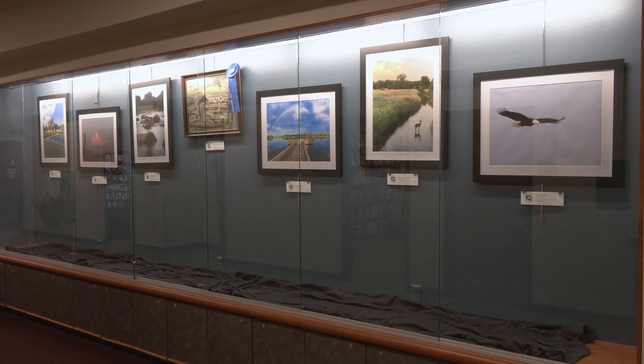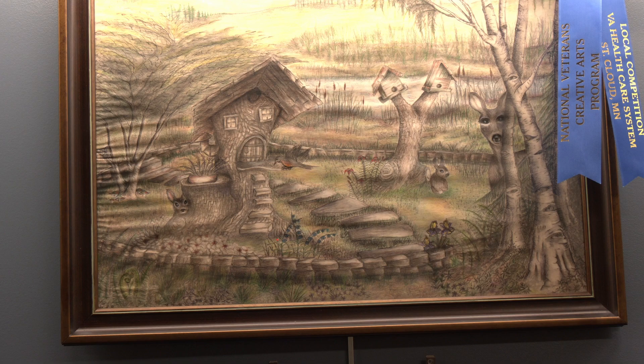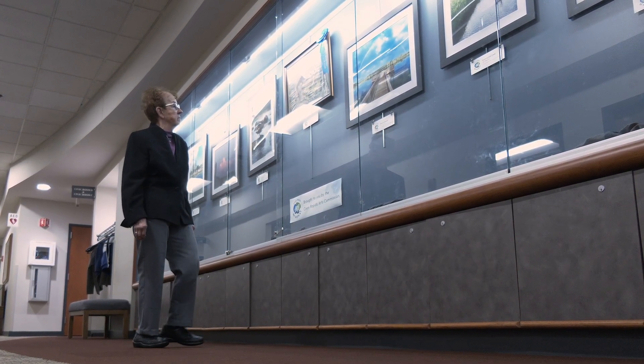I think it's just getting the word out that the City is going to display artworks. People who are artists or are really good at drawing can contact the City through the website, and they may just end up with their print in the case there.